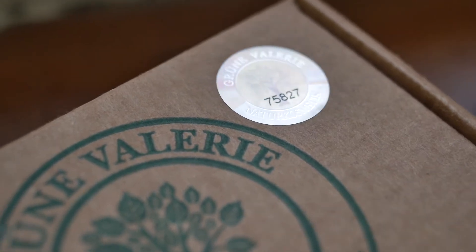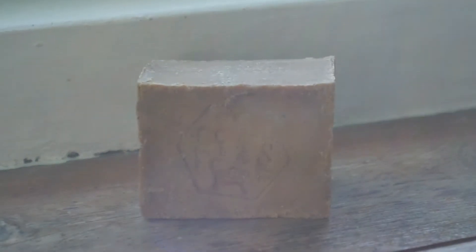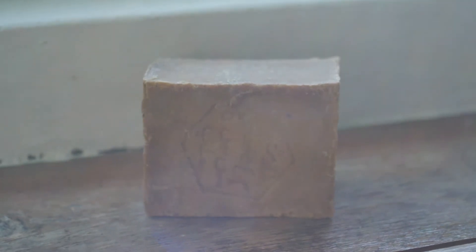Hi, welcome to my channel about bars of soap. Today I'm investigating a bar of soap, or rather a kind of brick of soap, by the brand Grun Valerie Nature Cosmetic.